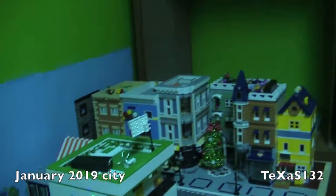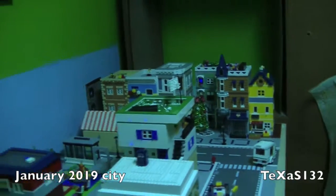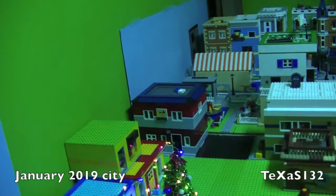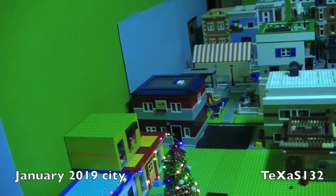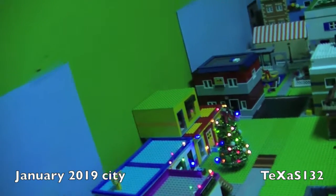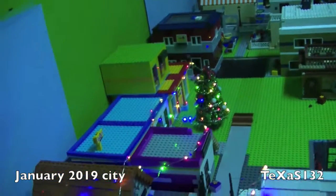Hopefully you enjoyed this short update. Eventually I'll get more stuff done on the beach. I'm gonna try to work on that for February. Work has slowed down a bit so hopefully I'll have some more time. Thank you for watching.